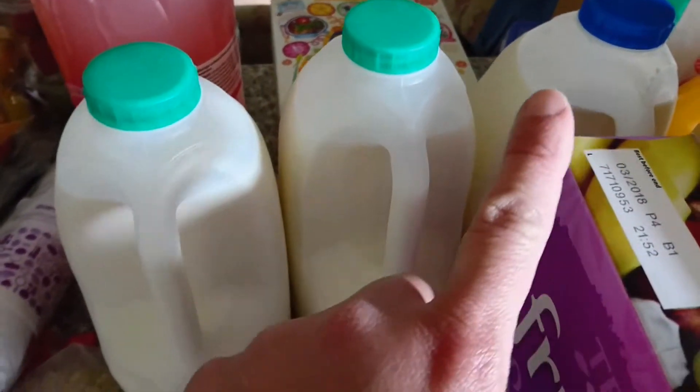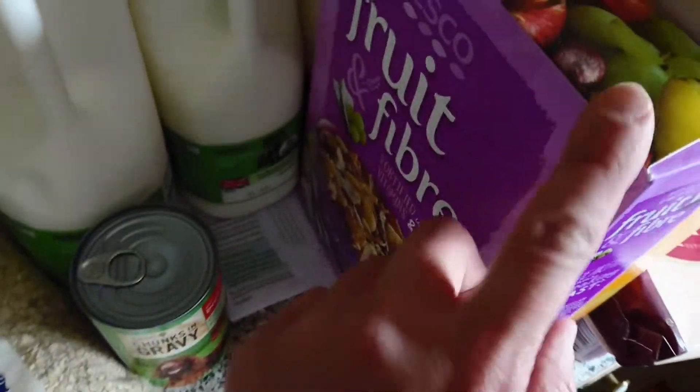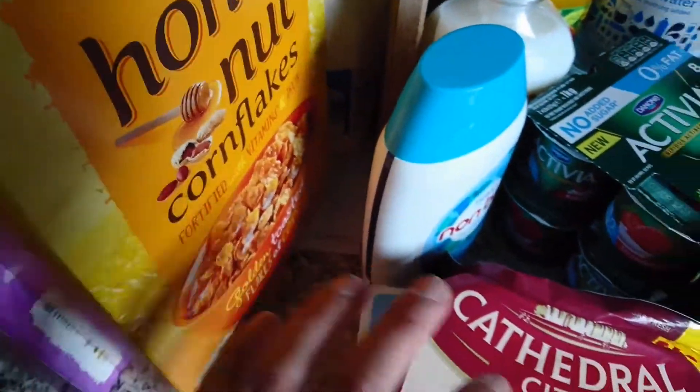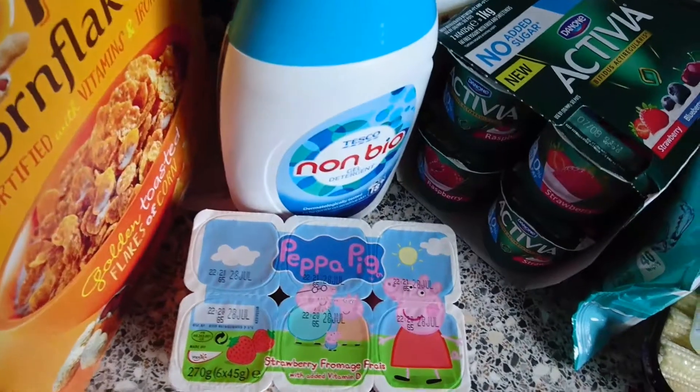I've got two green and one blue milk, a tin of dog food, fruit and fibre and honey nut cornflakes. Then here I've got some cheese and some Peppa Pig yogurts.